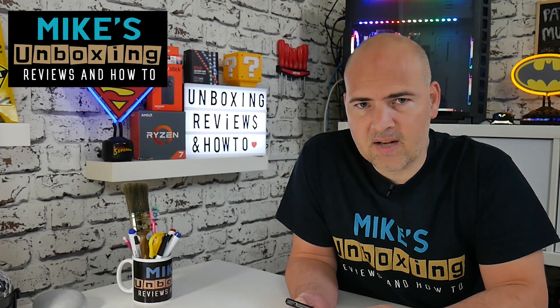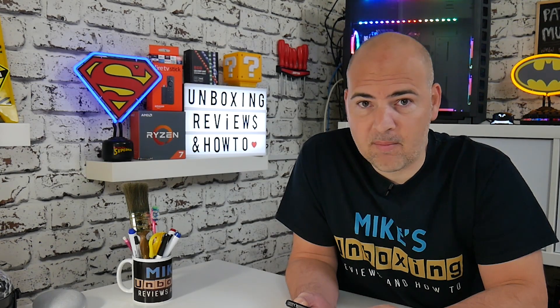Hi, this is Mike from Microsoft Boxing Reviews and How-To, and today we're going to talk about the WhatsApp hack recently and what you can do to prevent it. Keep watching to find out more.